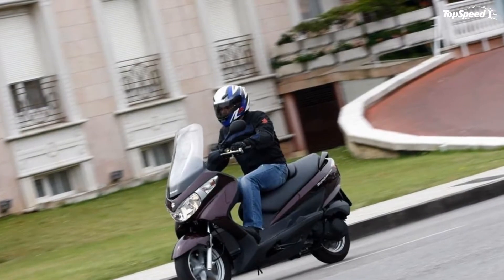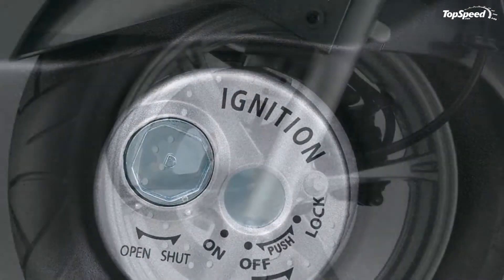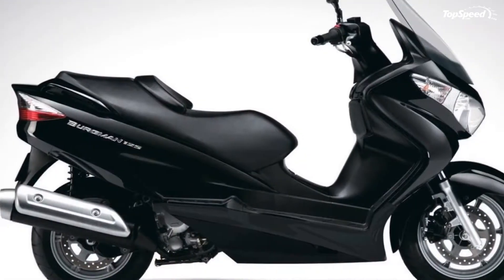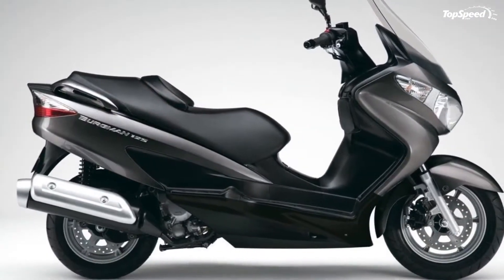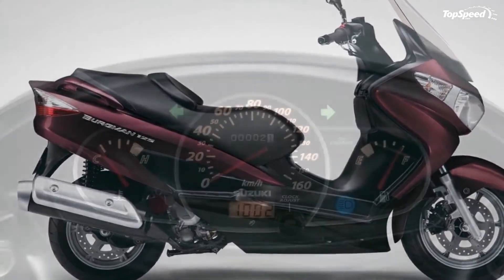The 2013 Suzuki Burgman 125 is a small scooter that measures 2055 millimeters (80.9 in) long and 740 millimeters (29.1 in) wide. Despite being small, the Suzuki Burgman 125 is pretty agile thanks to its 125 cc engine.